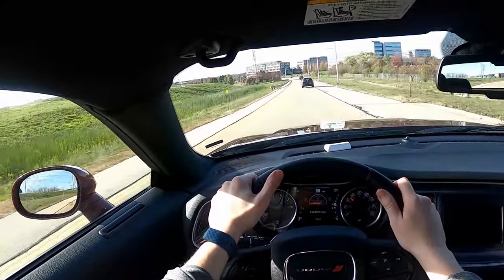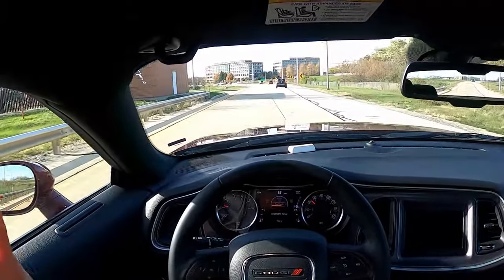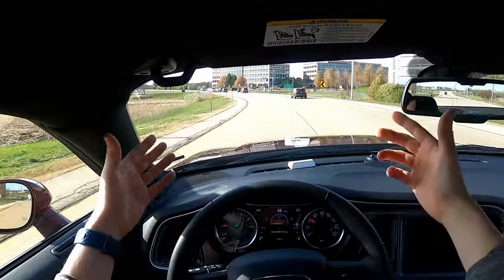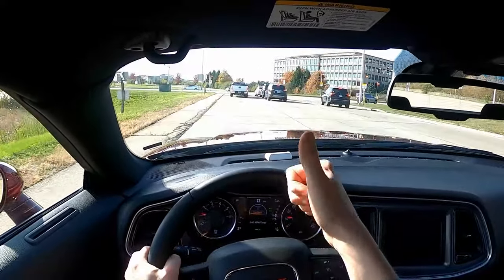That was a lot of fun. Cabin noise on the highway was also pretty good — I could hear the traffic around us, but it wasn't obnoxious. It's actually the right amount of noise; I do want to know what's going on around me. Big thumbs up — that was a ton of fun.